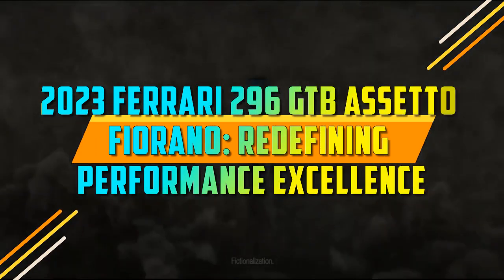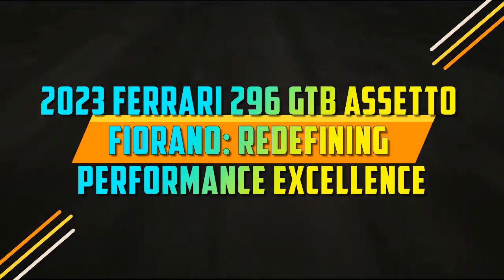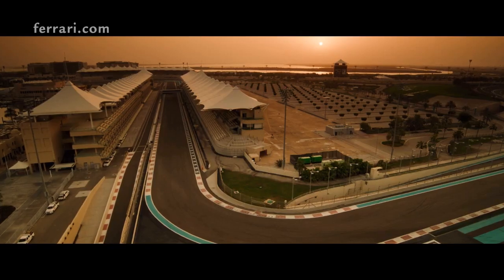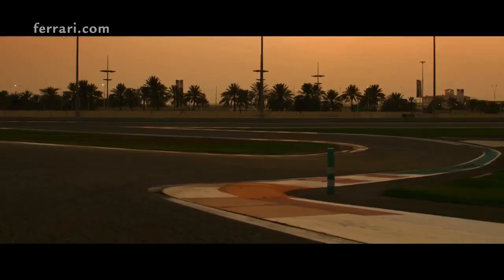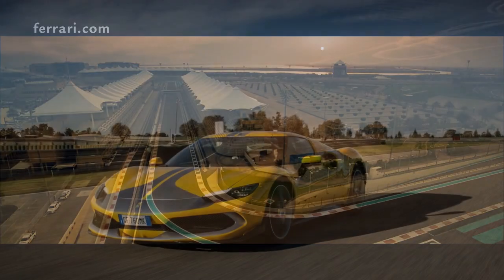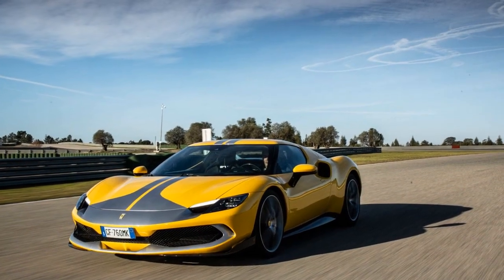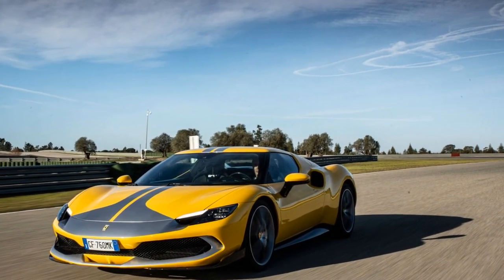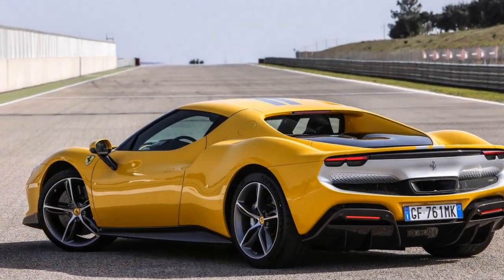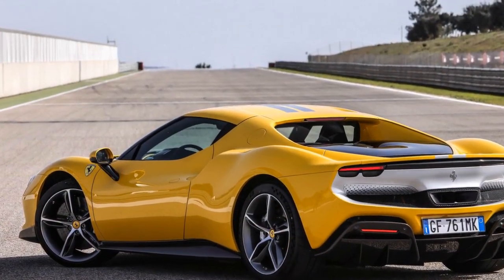2023 Ferrari 296 GTB Assetto Fiorano: Redefining Performance Excellence. When it comes to pinnacle performance and quintessential Italian flair, Ferrari has consistently been at the forefront. The prancing horse has brought forth a new masterpiece that solidifies its position as the epitome of high-performance automobiles — the 2023 Ferrari 296 GTB Assetto Fiorano. Here's our first take on this captivating machine.